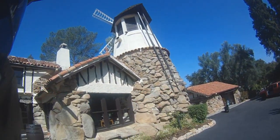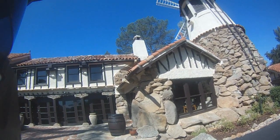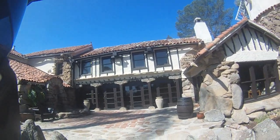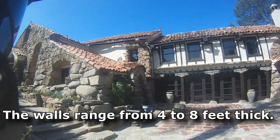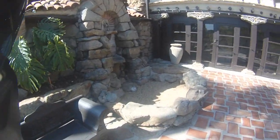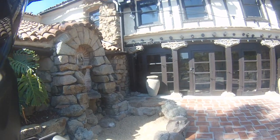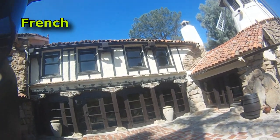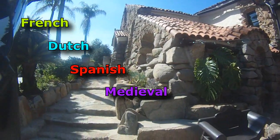She used eucalyptus, redwood, oak — everything she could gather from the surrounding area. It's 12,000 square feet, I think 27 rooms. The walls are 8 feet thick. And it's so pretty here, just gorgeous. I think the styles were based on French, Dutch, Spanish, and medieval styles.